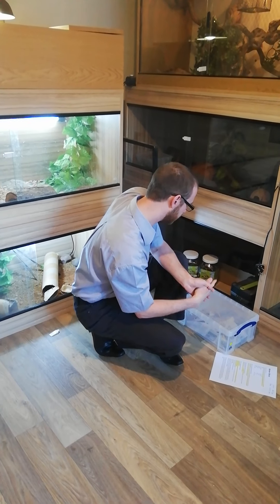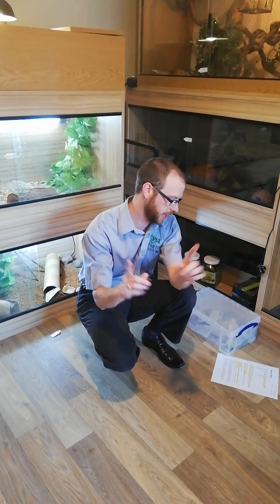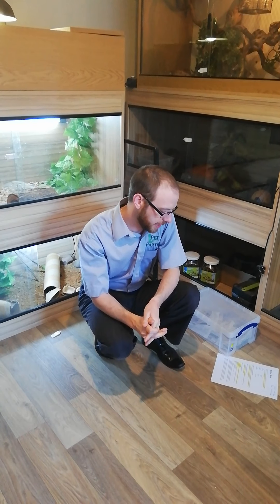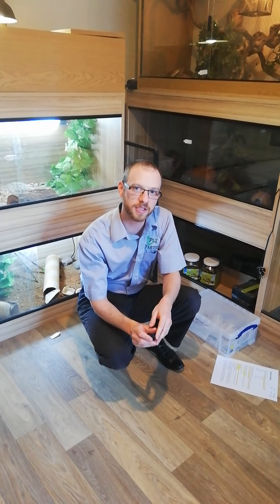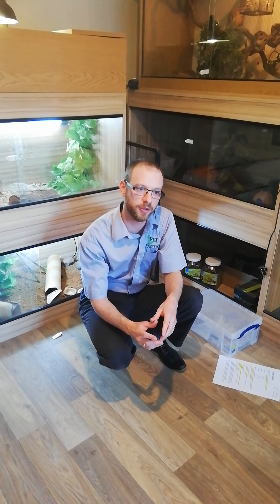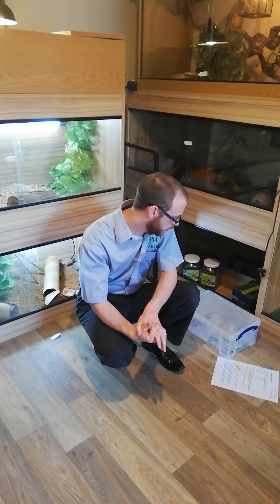The three that we have are approximately this long, so they're not fully grown yet. They can get up to 16 inches, which is 400mm - ever so slightly, about 4 inches bigger than your normal ruler. So they've got quite a bit of growing to do.